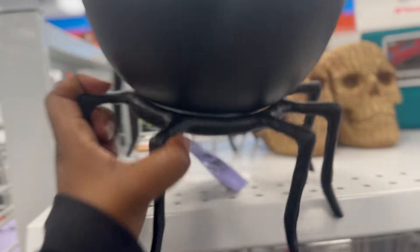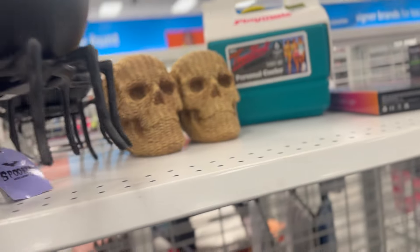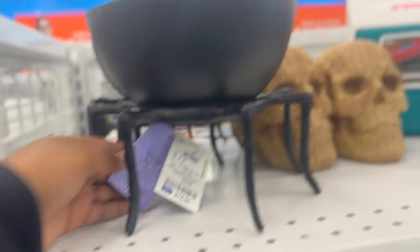Look at this - oh, hope it doesn't fall out. That's cute for $12.99.